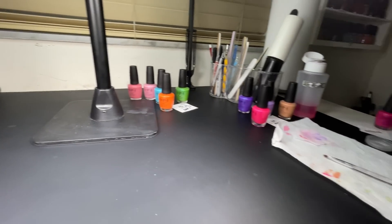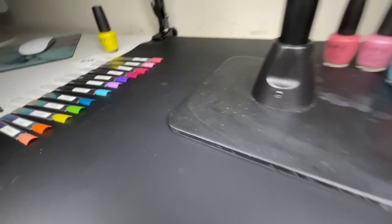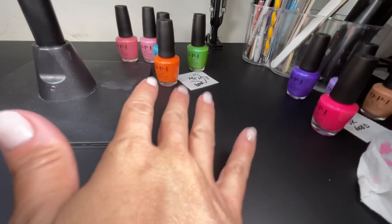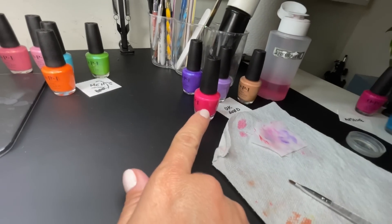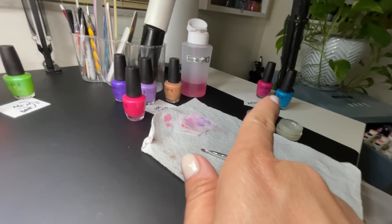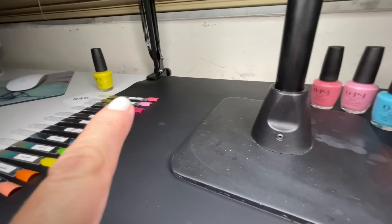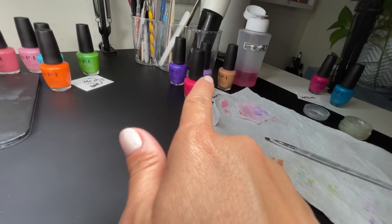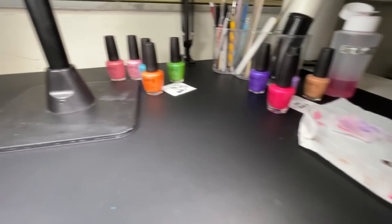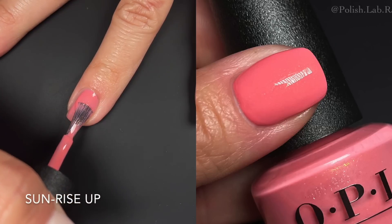I want to show you my setup: I have the polishes split into categories — bad formula, meh/whatever, okay-to-good, and awesome. So when I say a polish is in the 'bad bucket,' you'll know what I mean. This way, as I describe each polish you'll have a clear idea of where it falls on my formula scale.